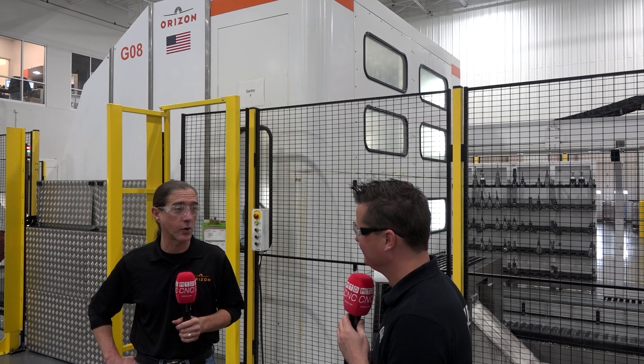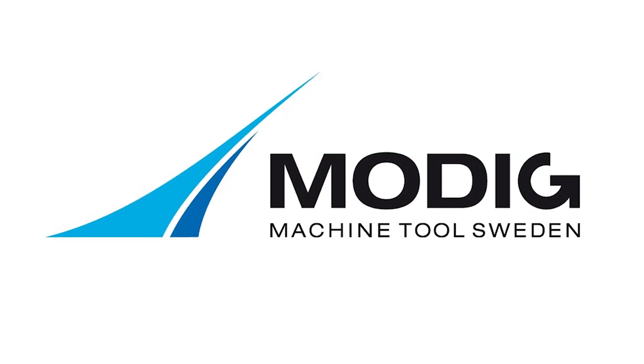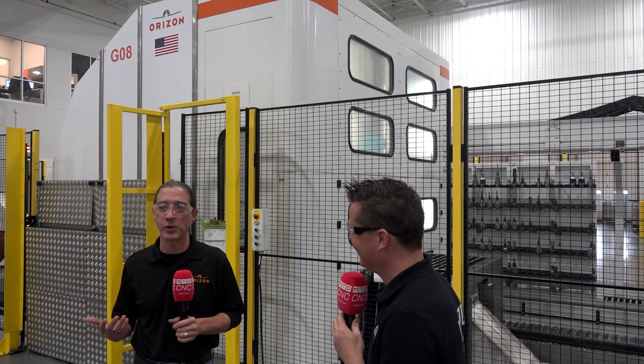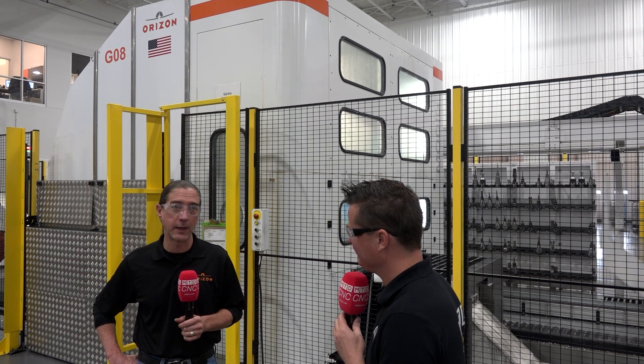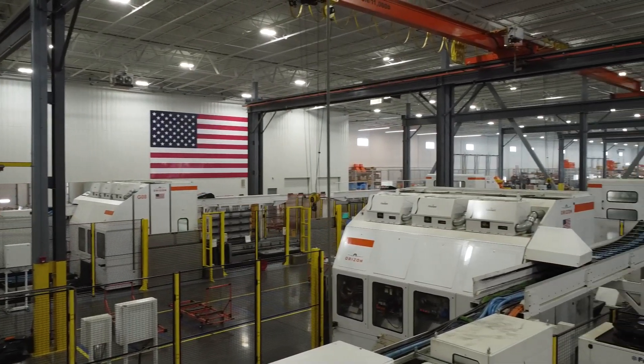I've been in aerospace manufacturing for over 30 years now, and our relationship with Modig actually started 25 years ago. 1997 was when I was first introduced to Percy Modig — David was a lot younger back then naturally — and we had purchased 13 of the original profile line extrusion mills, set up a center, and that's where it all started. And here we are today with the largest original facility in the world.